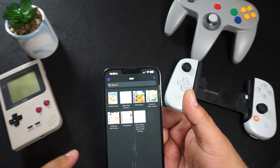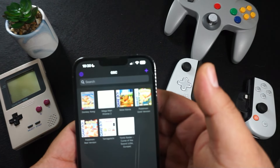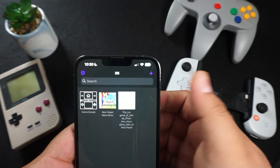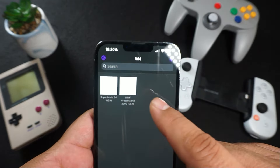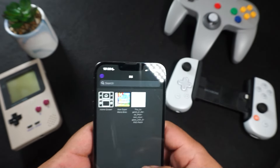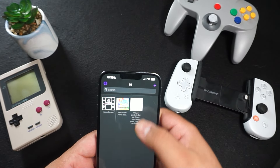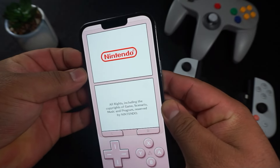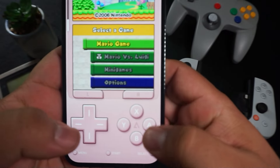What's really cool is Delta supports a lot more systems than IGBA did. IGBA was only Game Boy, Game Boy Color, and Game Boy Advance. With Delta you can play Nintendo DS, Nintendo 64, Super Nintendo, regular Nintendo, and of course all the Game Boy stuff. I already have my Game Boy Color games, GBA games, a couple DS games, and some N64 games loaded in. The box art didn't pull in for some of them, but the games totally work.